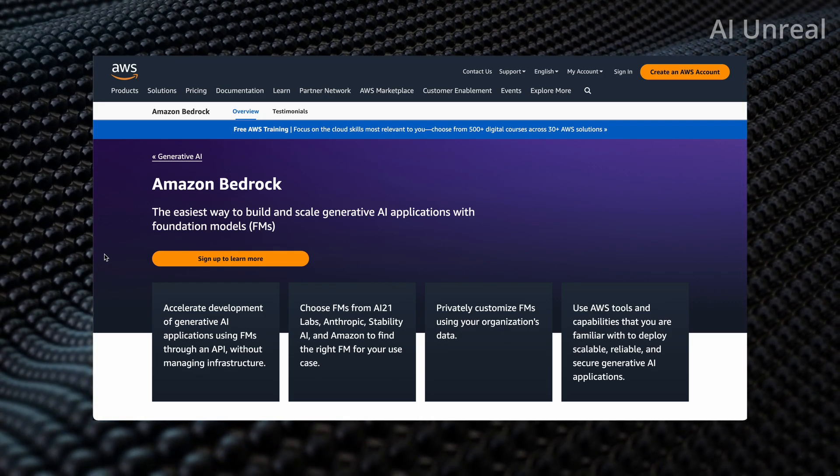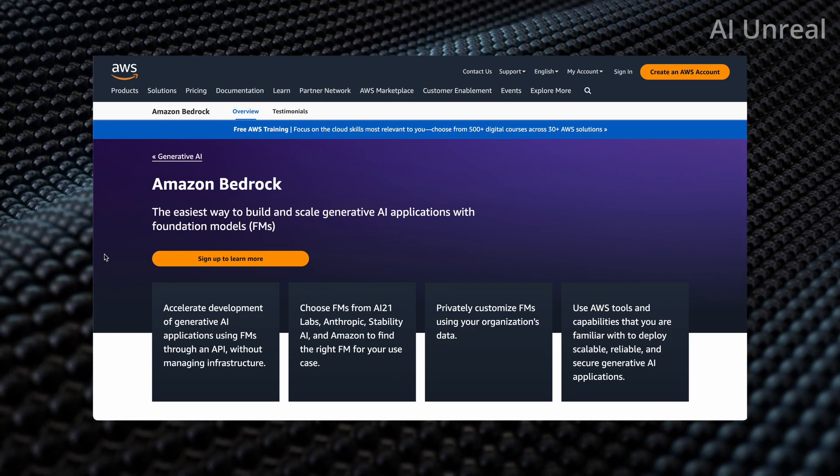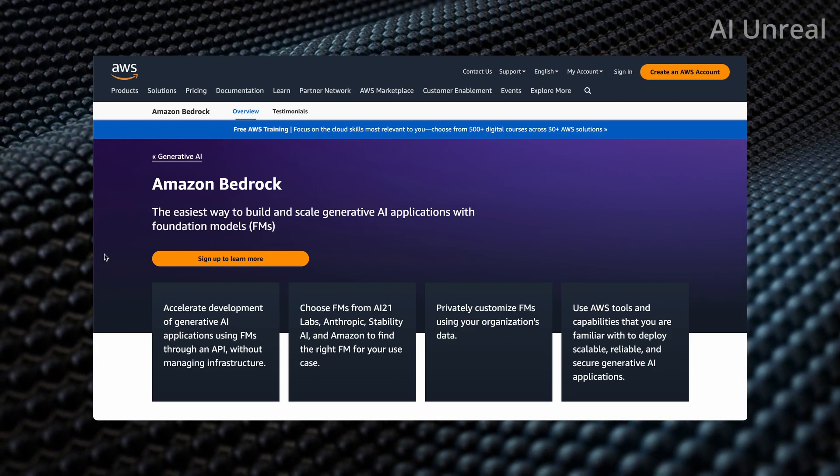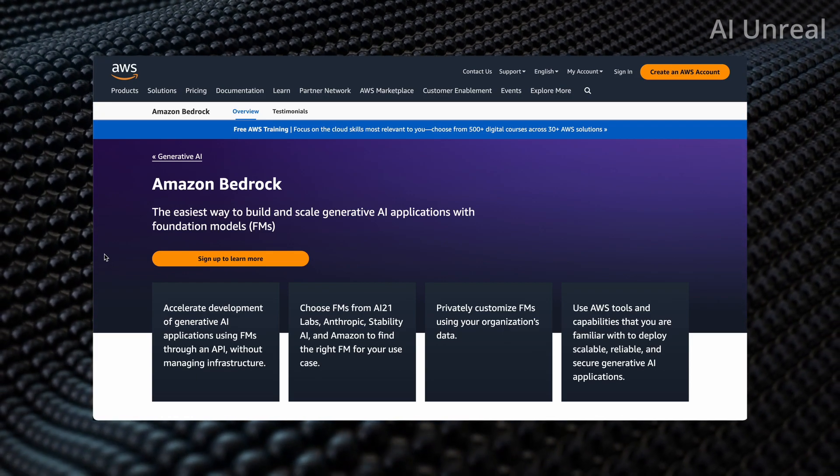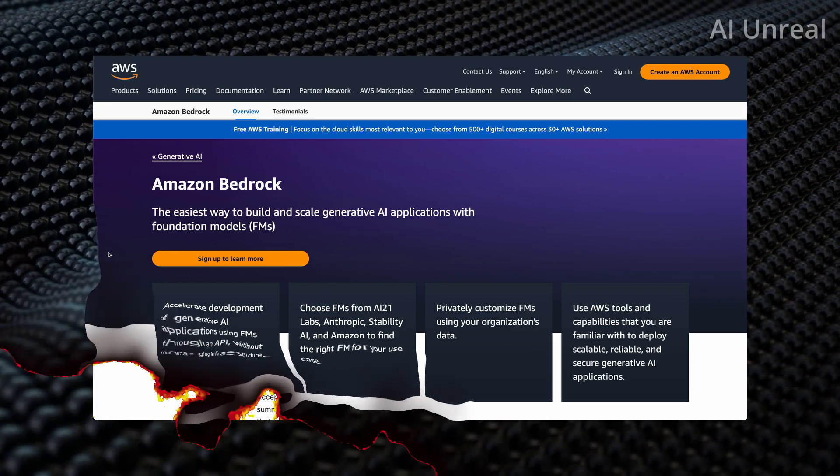For example, there are companies such as AI21 Labs, Anthropic, and Stability AI. Let me show you these different startups really quick.